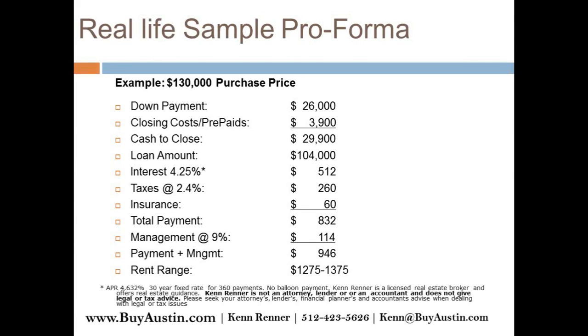Let's get into some business. Here's your typical proforma for a house. The purchase price is $130,000, with $26,000 down and $3,900 in closing costs and prepaids. So you're looking at about $30,000 to get into it. The loan amount is $104,000 at four and a quarter percent — probably more like four and a half today, since rates went up quicker than we can keep these slides updated. So your payment is maybe $20 more than what you see here.